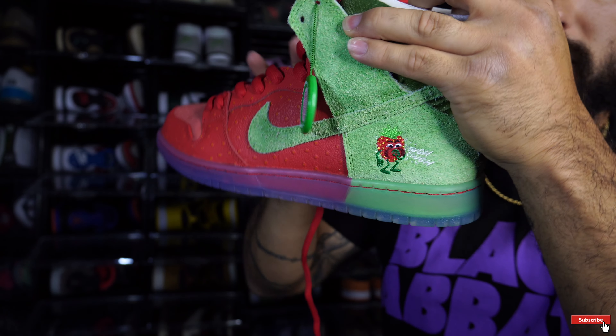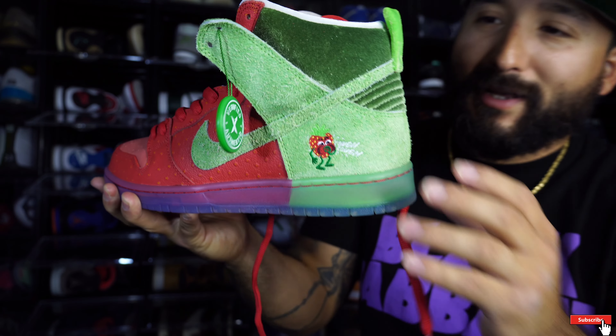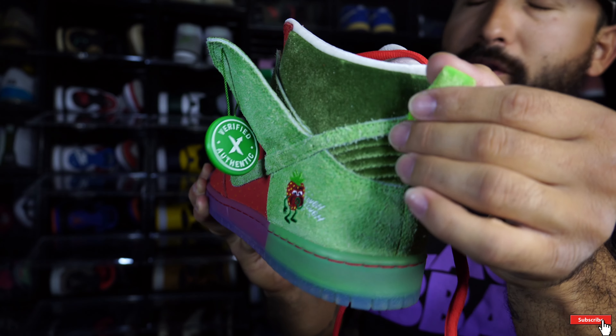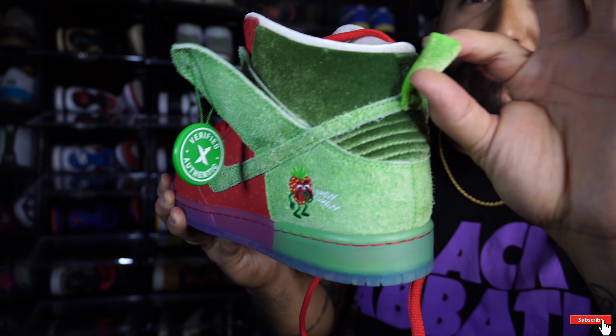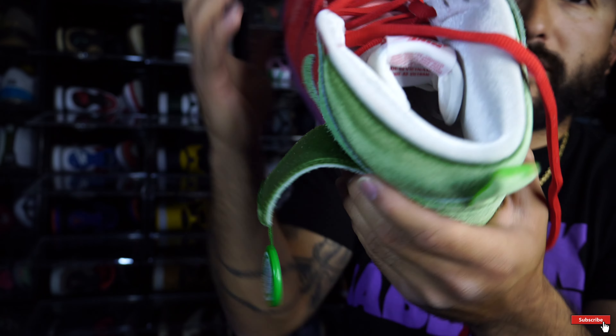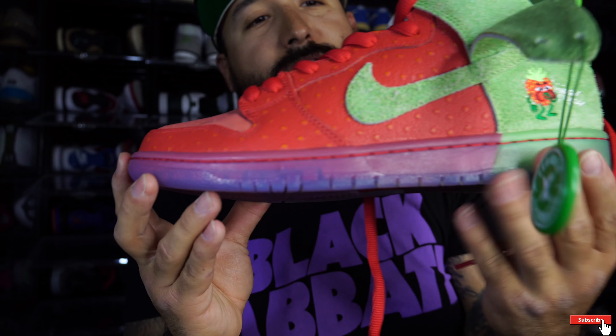Obviously it's a 420 shoe made by a strain of marijuana. You got your back here, and you've got like a velvet material — it's super super soft. Your sock liner as well, which is gonna be a pain in the butt to keep clean because it's white, but this shoe is stupid fire.